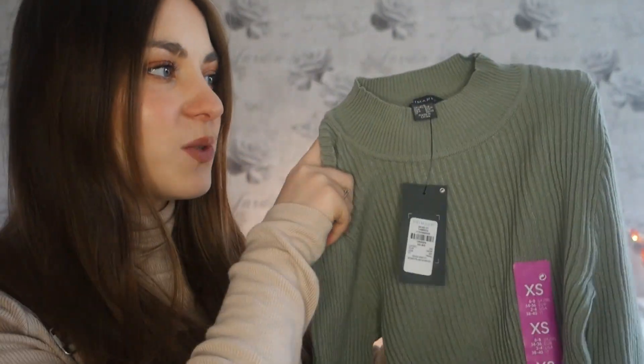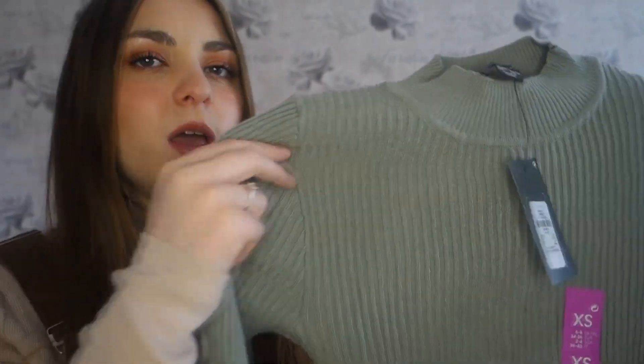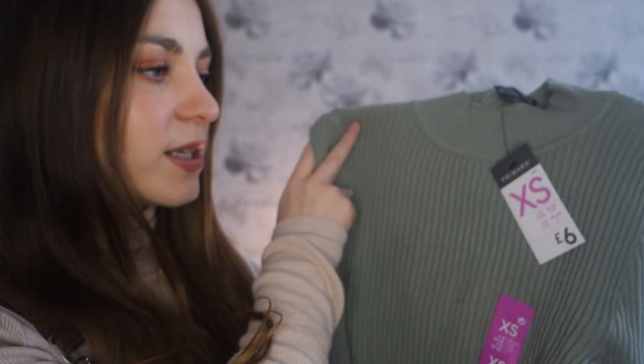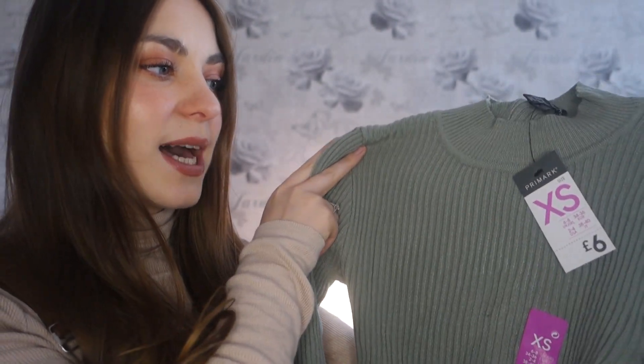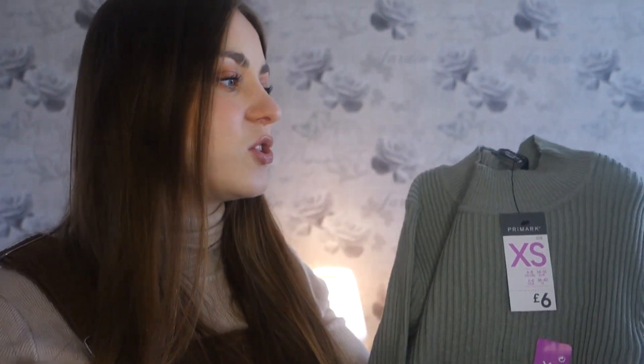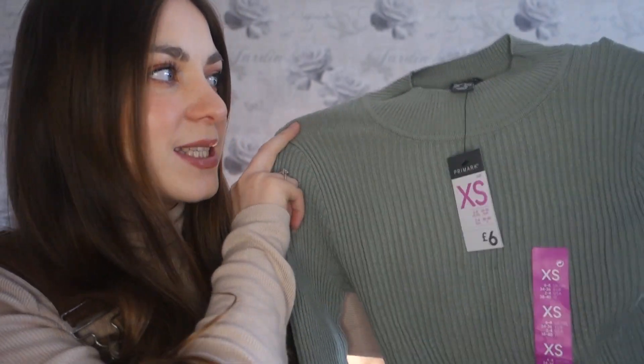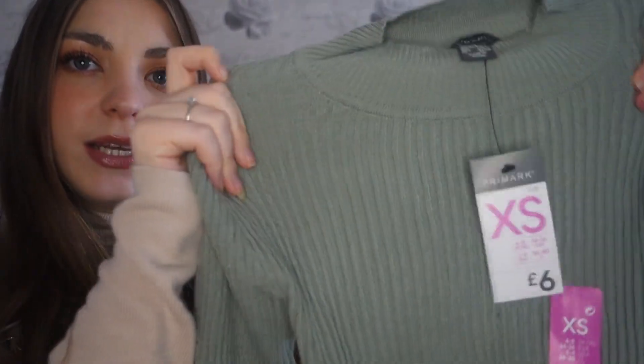The first item I purchased from Primark was this khaki jumper. I think it'll be a lovely autumn essential for layering, or even just worn with jeans. It's got a nice ribbed detail and this was £6. I got it in size 6 to 8 — extra small — so I've stuck to my usual size. It has some stretch to it.